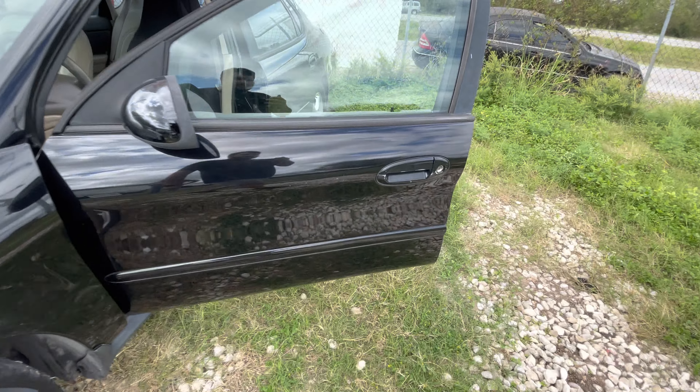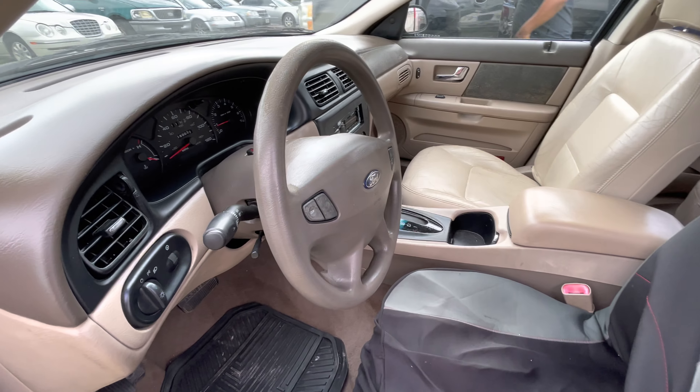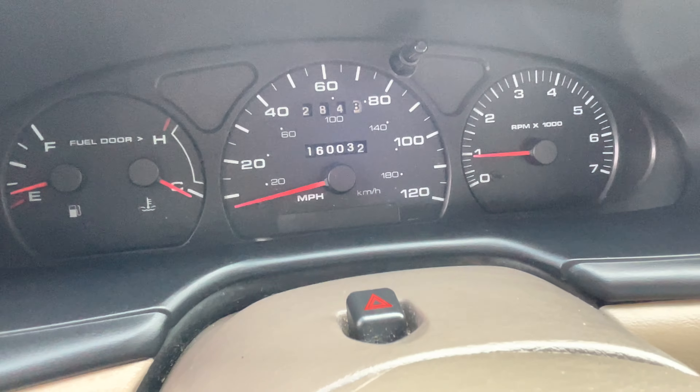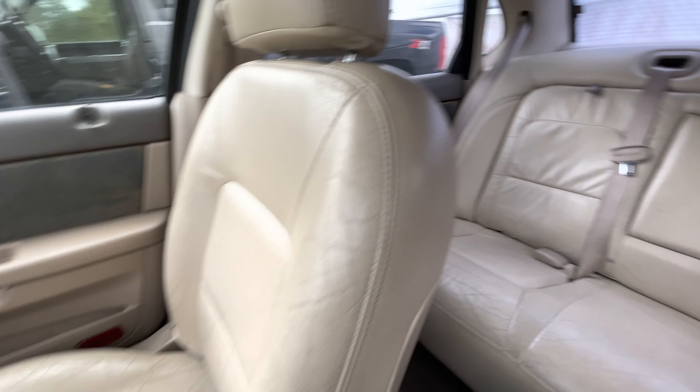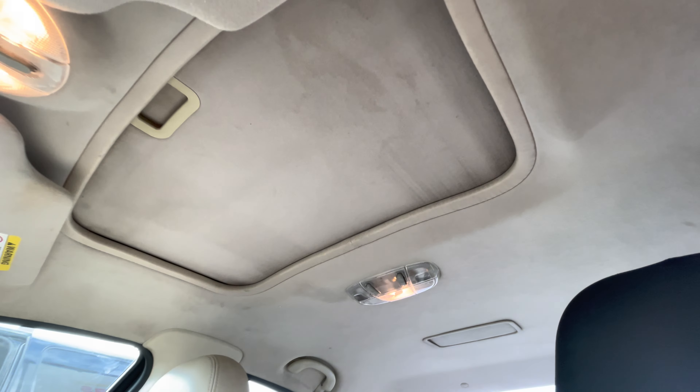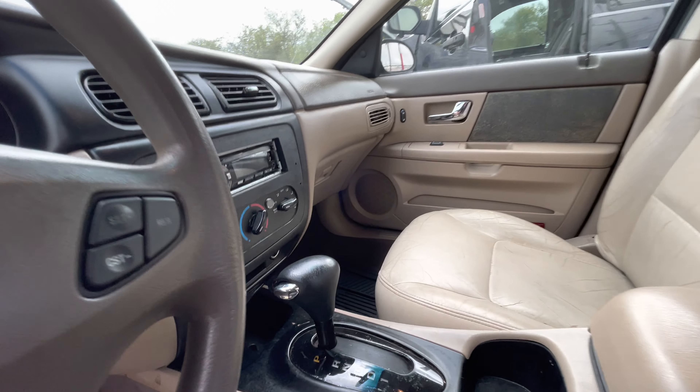On the interior, we have beige cloth. Sunroof as well. Aftermarket dual radio.